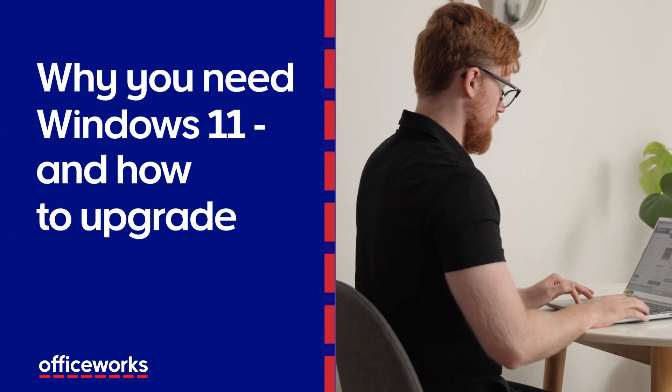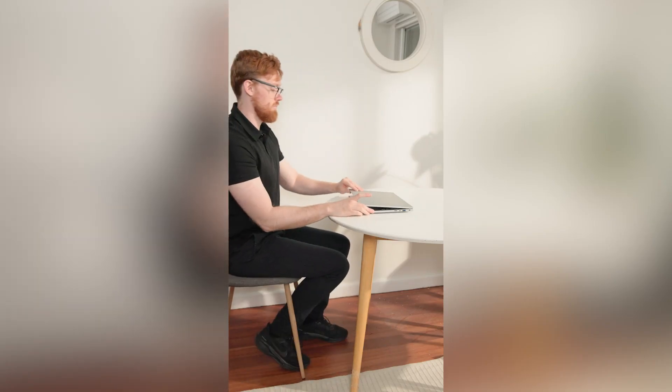I'm Harvey, a tech expert and GeekSue technician. Does your computer run Windows? You might need to update your device today to keep it secure and operating smoothly. Today I'm going to talk you through why upgrading to Microsoft's newest operating system, Windows 11, is so important, and how to check if you need to update and what to do if you need to upgrade.